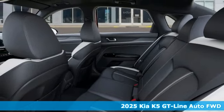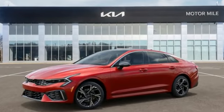It's a new 2025 Kia K5. Its style and performance give the K5 a star quality, making the road your red carpet.